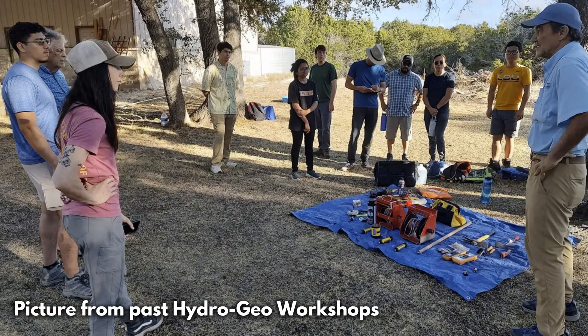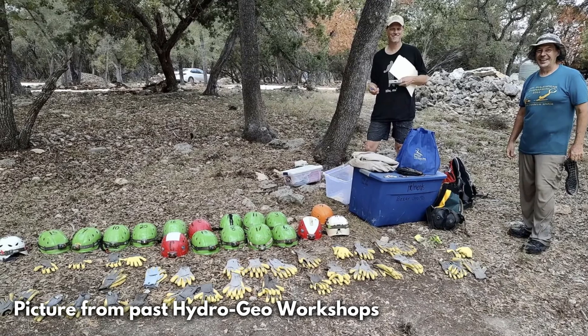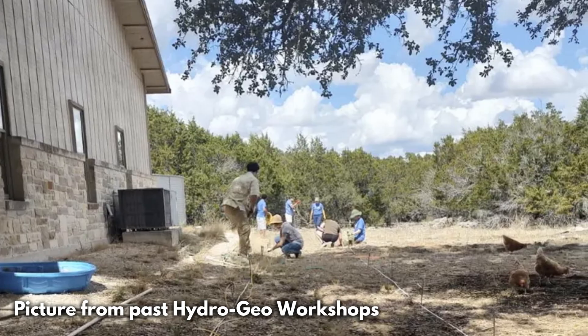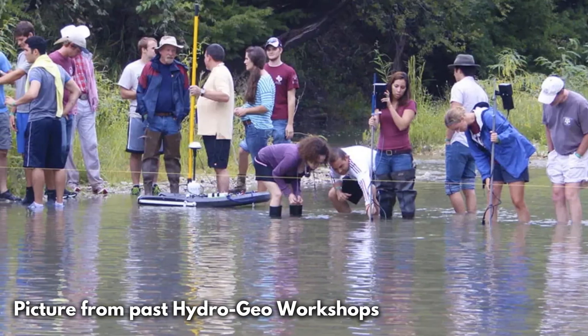That's such a cool bridge that you built with this workshop. It's everything from very basic skills — how to camp, how to change a tire, how to read a map, how to identify rocks — to very specialized modules on how to conduct dye traces, how to run geophysical surveys, how to do logging, how to take a water sample, how to gauge a stream.